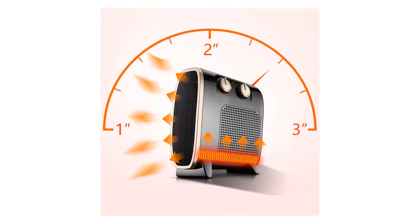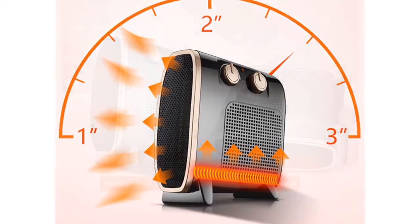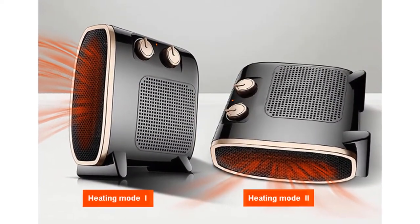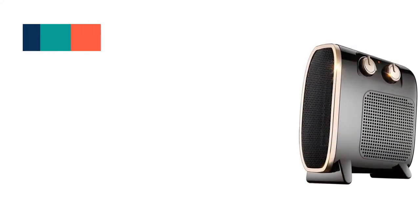You can expect a 2000 watt output from this heater, which gives you plenty of heating power in the colder winter months. It is a great supplemental heater to use when you don't want to waste money by heating your entire home using a central heating system.